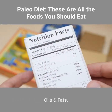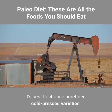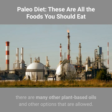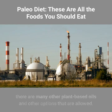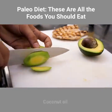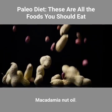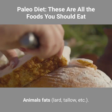Oils and fats. When cooking with oils, it's best to choose unrefined, cold-pressed varieties. While processed oils such as canola oil, palm oil, vegetable oil, and corn oil are not paleo-friendly, there are many other plant-based oils and options that are allowed, including: olive oil, avocado oil, coconut oil, ghee (or clarified butter), walnut oil, macadamia nut oil, flaxseed oil, sesame oil, and animal fats (lard, tallow, etc.).